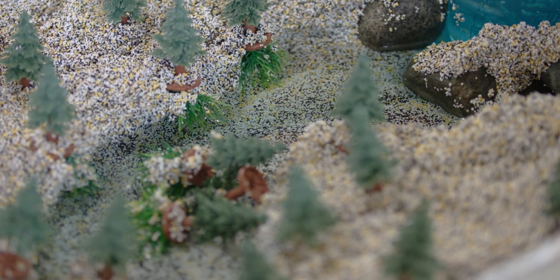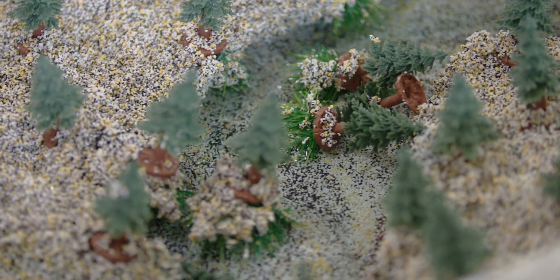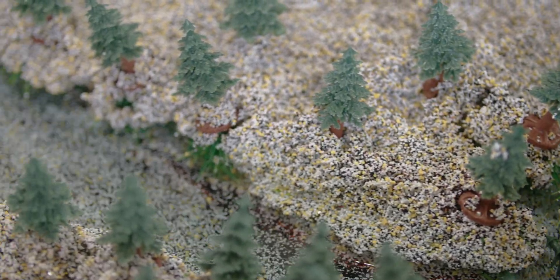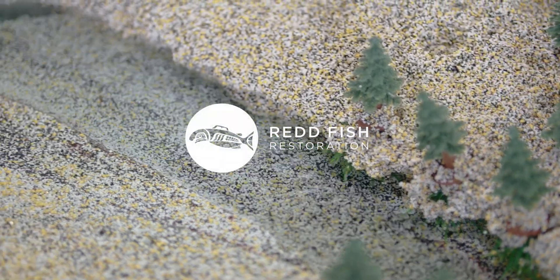When Redfish does in-stream restoration work, a big part of this is building complex wood structures to add back into these oversimplified river systems. We work with engineers and fluvial geomorphologists to create structures that will work with the river and create healthy habitat for salmon.